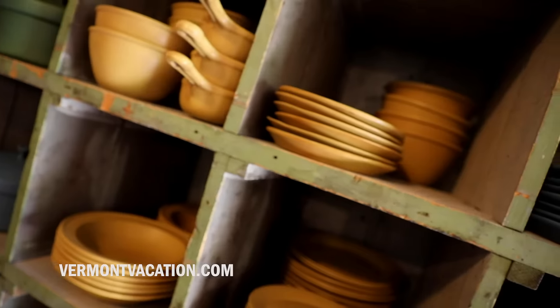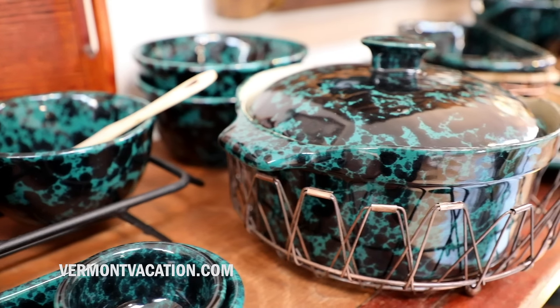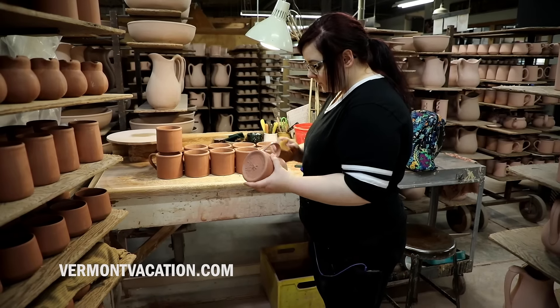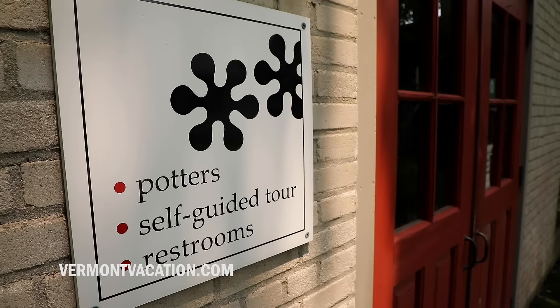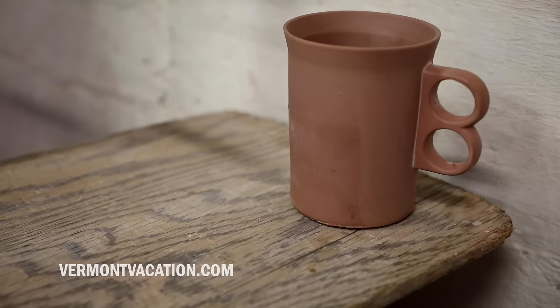Our pottery is designed by us and so it's unique, and people love that story. We've opened up the factory because we really think it's important for people to understand what goes into the making of our pottery, and sharing how things are made is a really valuable mission for us.